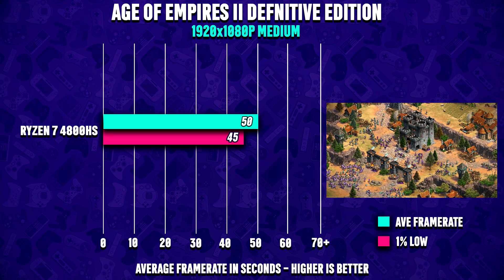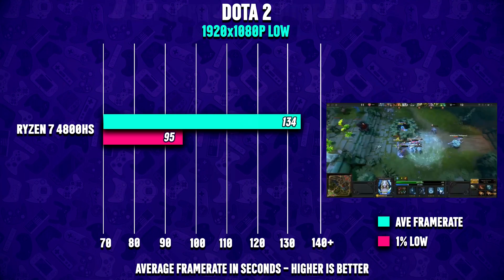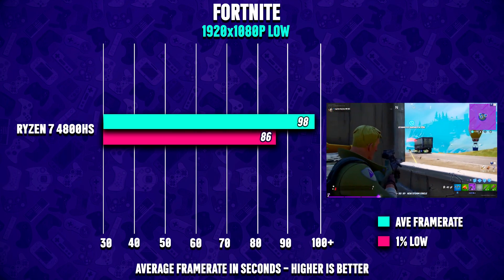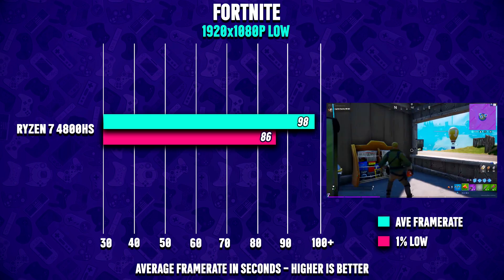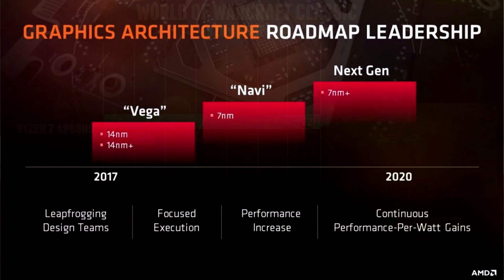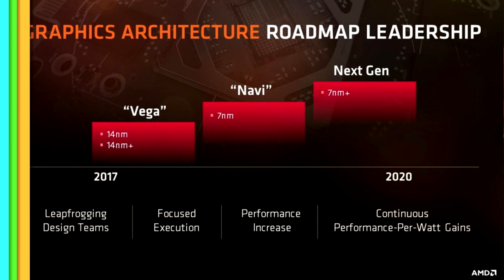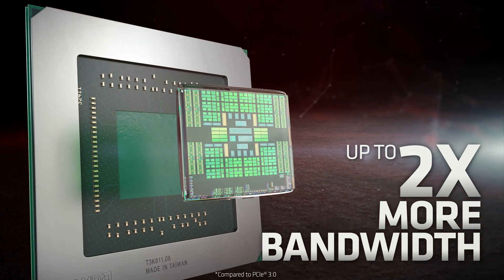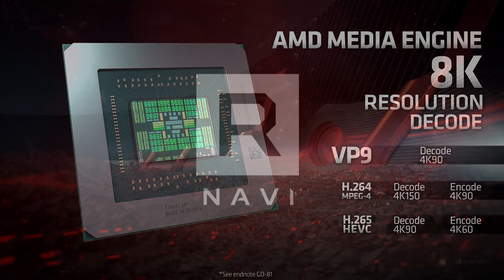Please don't get me wrong — Vega is not a bad GPU in any way. I was actually able to run many esports-like games in full HD, though at very low settings. I managed to reach well above 60 FPS for the most part, which is very impressive for a somewhat outdated Vega GPU. But this will change completely with the 5000-series APUs, as AMD is switching to the Navi-based GPU architecture.